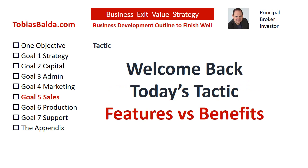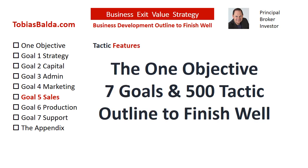Welcome back to the Business Exit Value Strategy. In today's tactic, we will discuss Goal 5: Sales, and Features vs. Benefits. This is the Business Exit Value Strategy with one objective, seven goals, and 500 tactics.